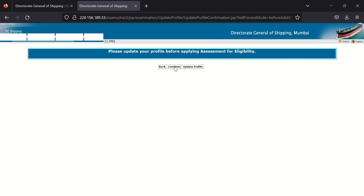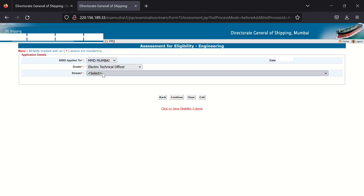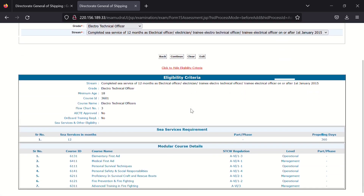Now press Continue. Enter your MMD, year, grade, and stream. As my MMD is Mumbai, I am selecting Mumbai. Make sure that the courses you have done from your institute are DG approved. If you have done this course, you can proceed to the next step. Now press Exit — don't press Confirm.